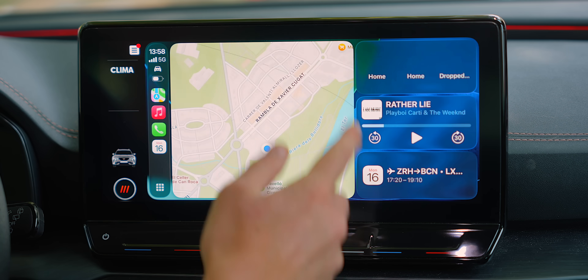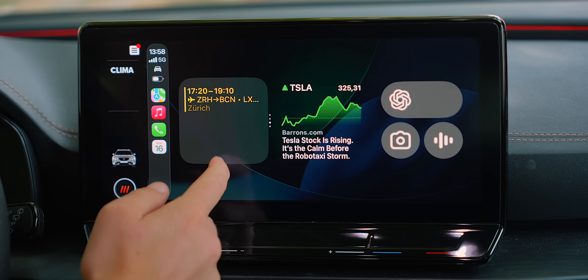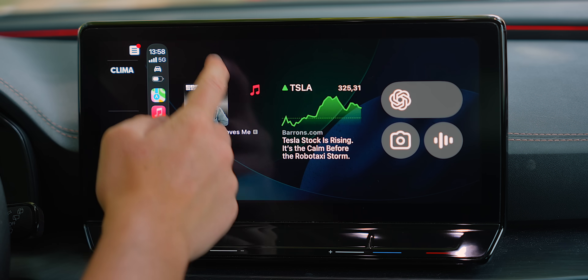Let's start off talking about widgets. Apple has added tons of widgets inside of CarPlay, and some of them are extremely powerful.